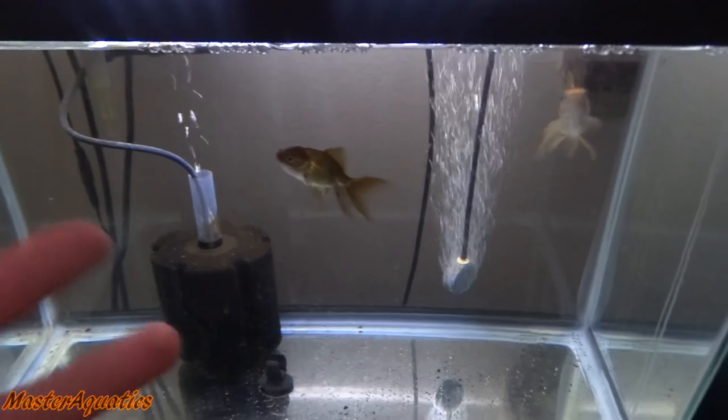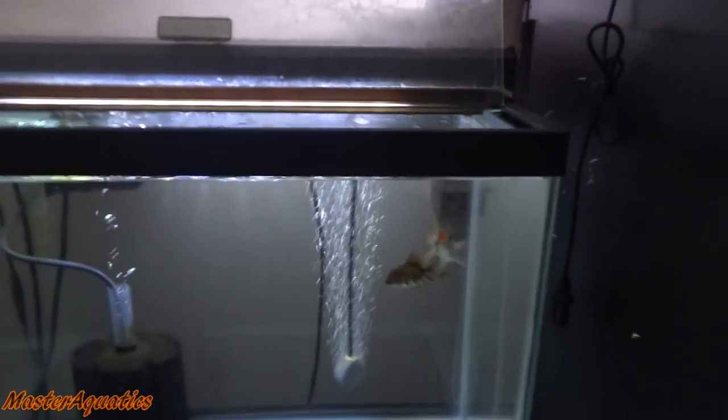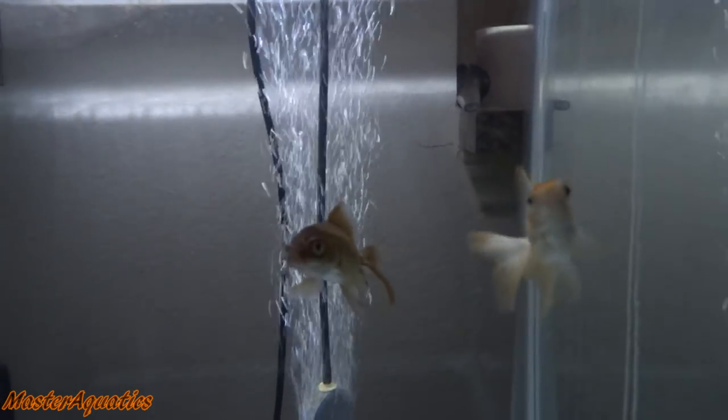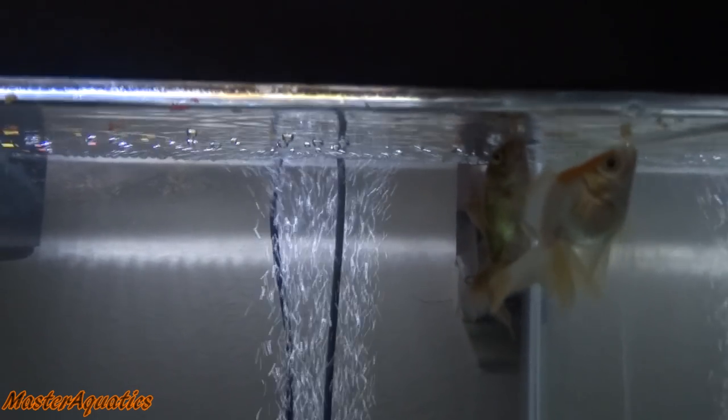I guess I can update you guys on my goldfish as well. Here are my goldfish — they're doing good. They got a water change recently and I should feed these guys as well. I'm going to go ahead and do that. Eat up guys, it's dinner time.